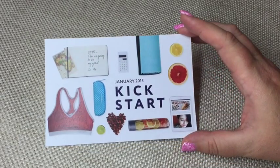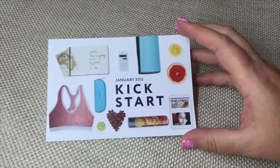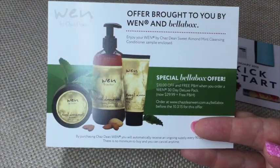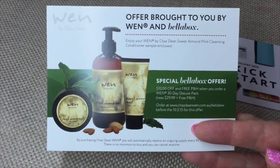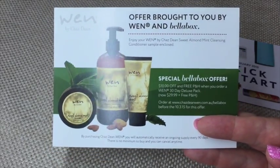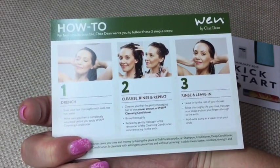The card says 'January 2015 Kickstart' and on the back it lists all of the products. There's also a special offer card — ten dollars off and free postage and handling when you order the WIN 30-Day Deluxe Pack. The back of that card just has instructions on how to use it.